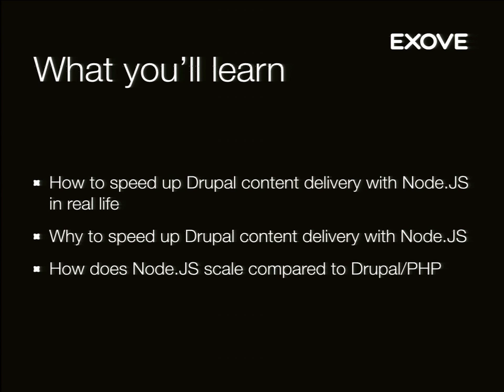We're going to briefly touch on how Node.js scales compared to Drupal. It's comparing apples and oranges, but still you'll get the idea on what it's all about.